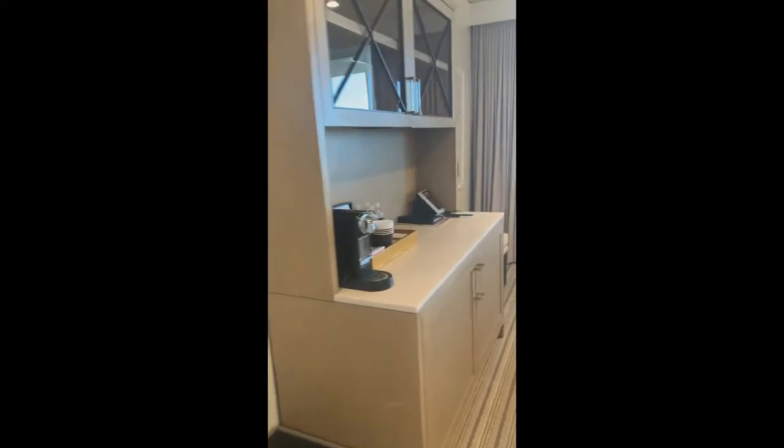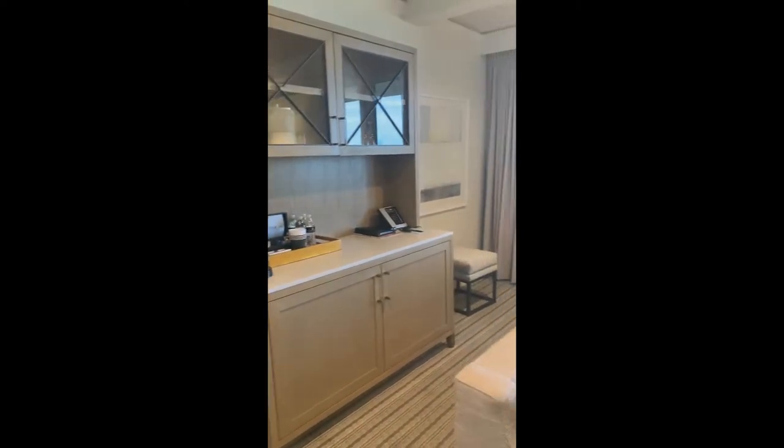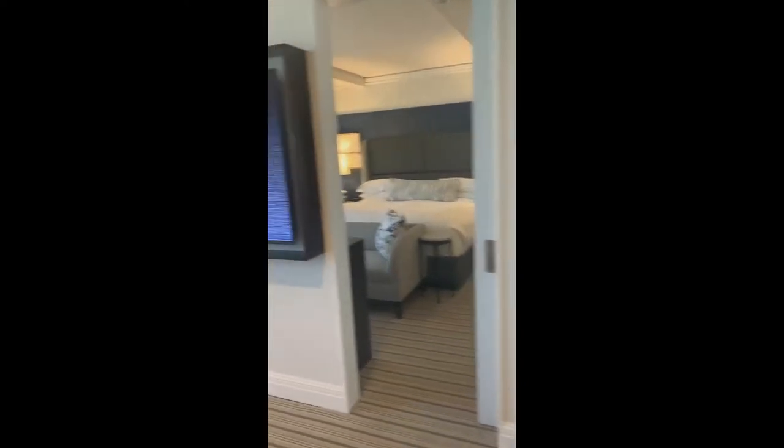We continue to the living room. It is a really nice size room — it has a built-in minibar with extra storage and family-style seating with a big screen TV. There are two pocket doors to the bedroom, which is great for privacy.